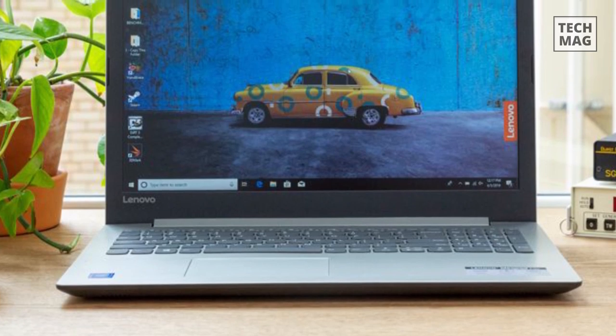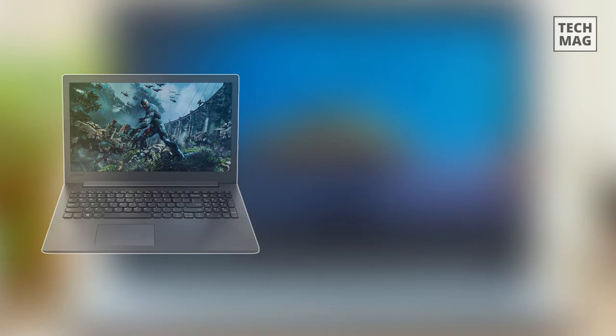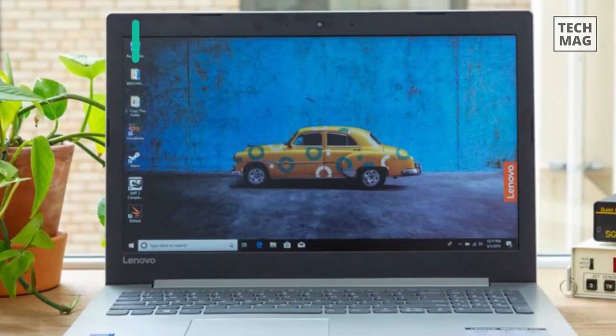A laptop for actual writing doesn't require a lot of horsepower, so here's our top pick for a budget-friendly model that's available, which is the Lenovo IdeaPad Premium.